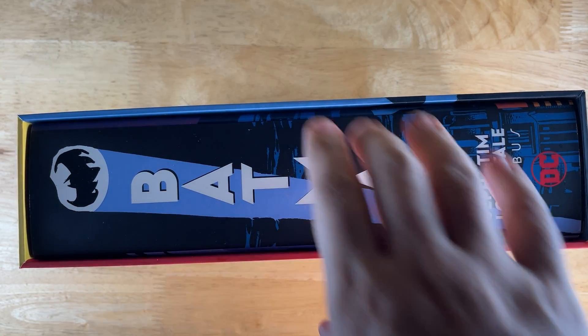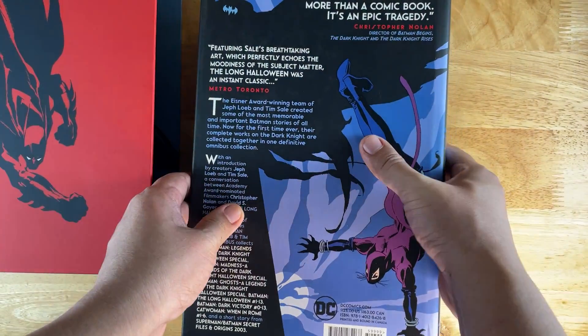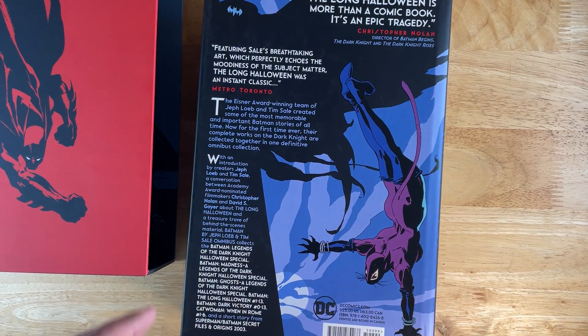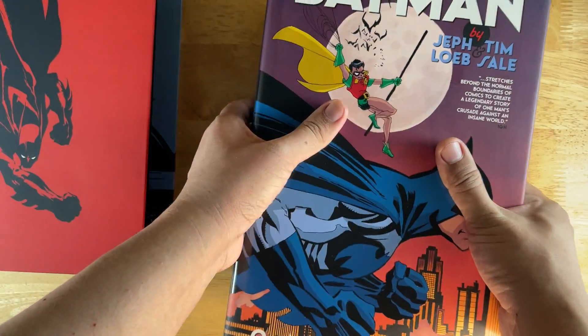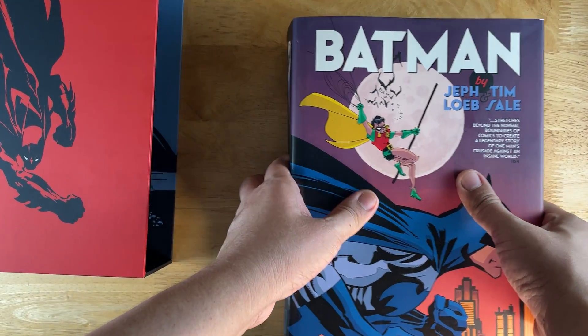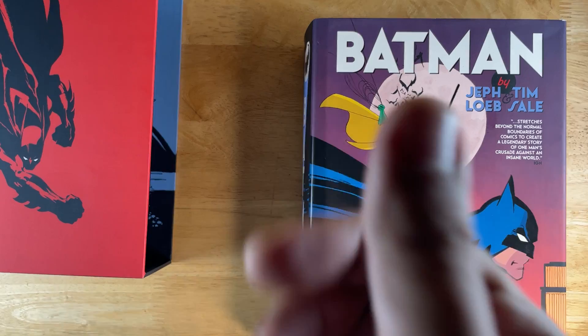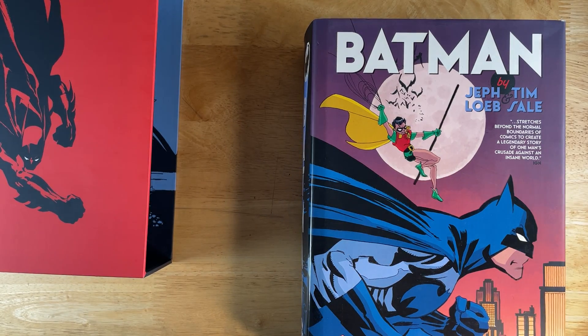Basically, this is a really heavy book — one of the heaviest books I own. It contains four of the books that Jeff Loeb and Tim Sale did for DC, so that includes Long Halloween of course, Dark Victory, and then...